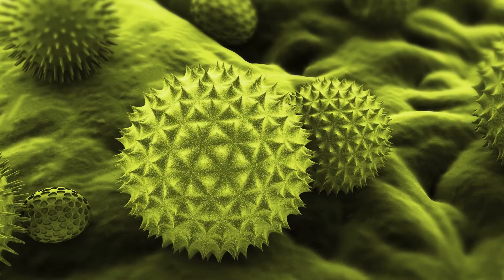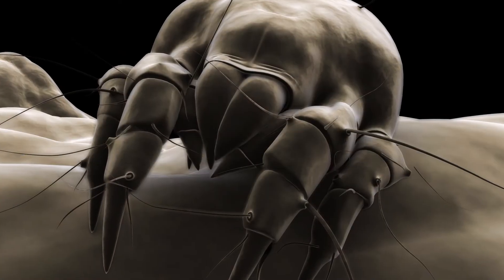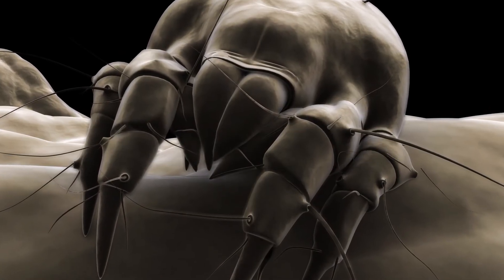The most common allergens that we test for as part of our routine screening would be pollens — so tree, grass, and weed pollen. We test for molds, both indoor and outdoor. Dogs, cats, dust mites, and cockroaches are part of our screening panel, and then if there are other specific things the patient might be concerned about, we can always add those on.